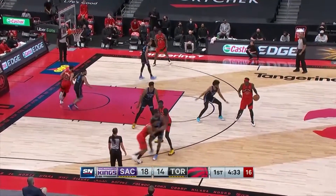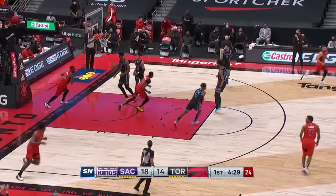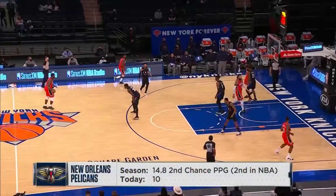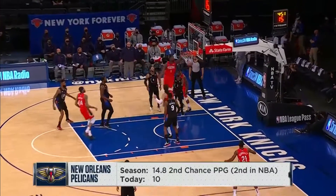Pascal Siakam turns the corner. Bagley stumbles and Siakam with a slam dunk. The speed with which he gets off the floor is incredible. Already 10 second chance points.